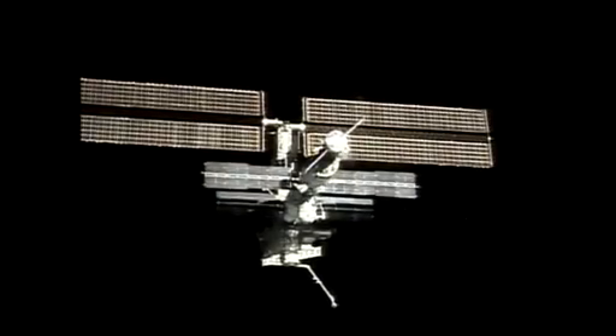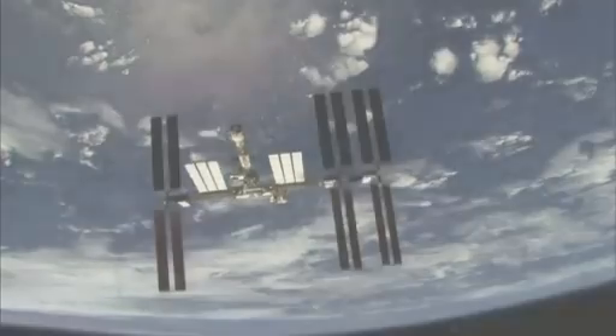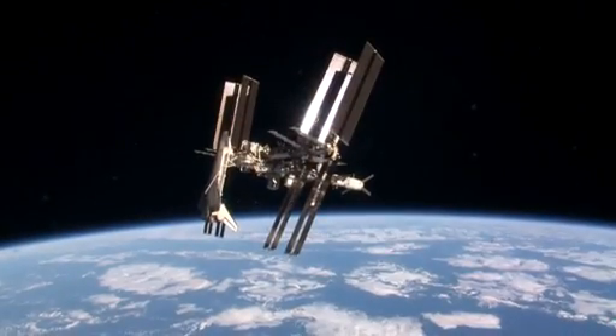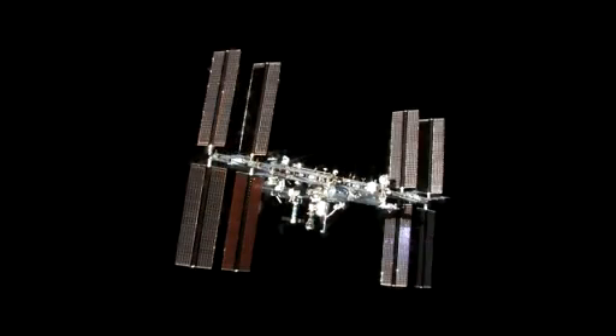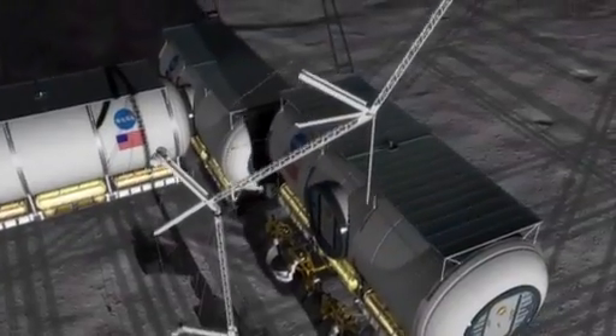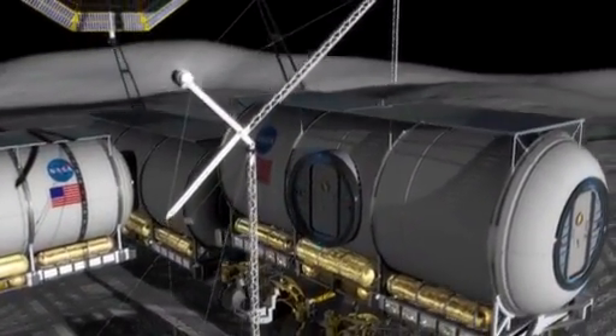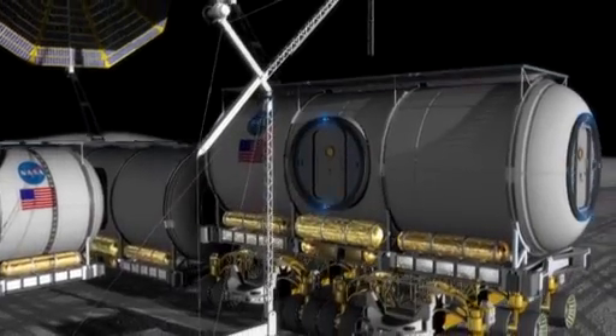It took more than 12 years to launch all the pieces and put them together on orbit. Today, the work for the International Space Station crew is focused on building for the missions still to come. What we're doing today is we're learning how to build those systems to last longer, learning how to keep the people healthy so that we can last longer, be effective, and get the job done. The job is building the capability to send people beyond low Earth orbit while improving life on Earth in the process.